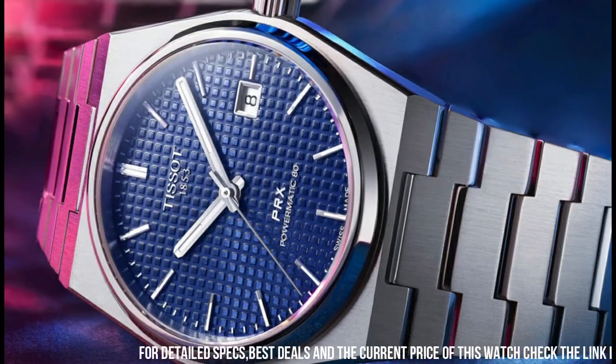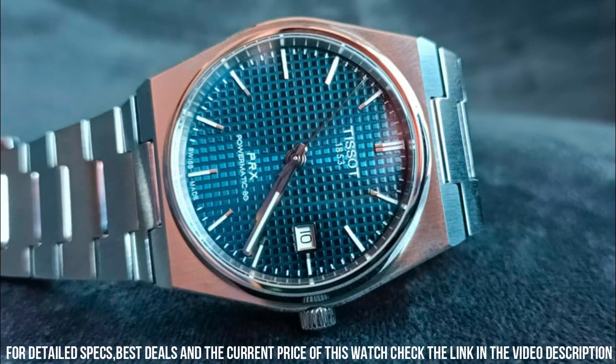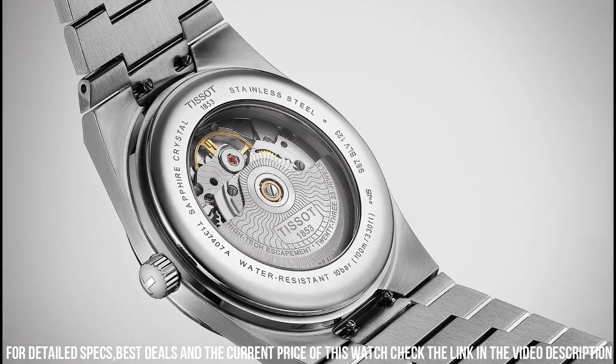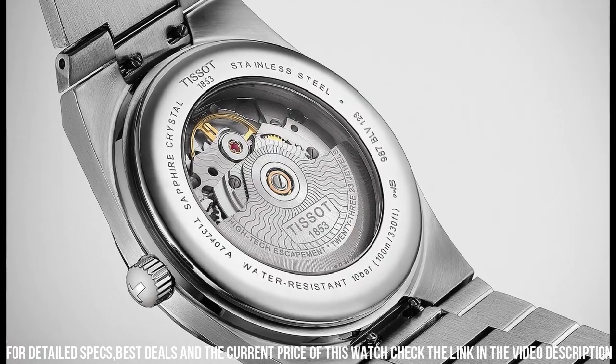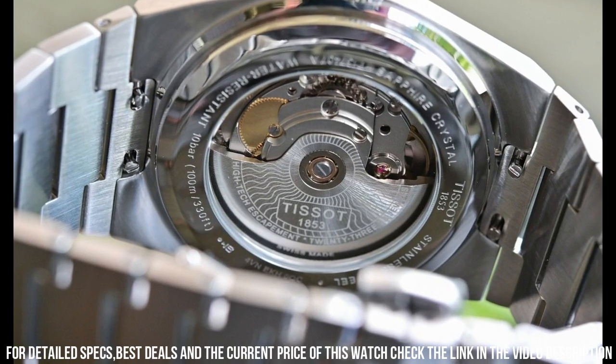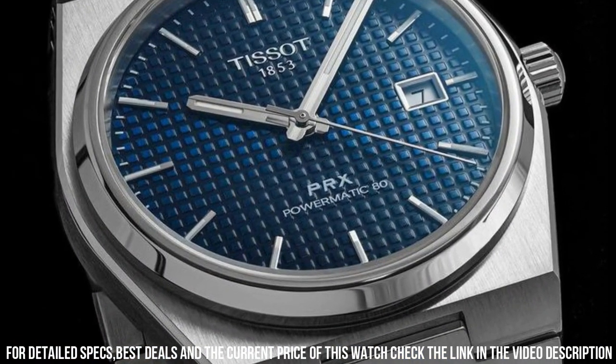Display type: analog. Clasp: interchangeable bracelet with butterfly clasp and push buttons. Case material: stainless steel. Case diameter: 40 mm. Case thickness: 10.93 mm. Band material: stainless steel. Band size: men's standard.